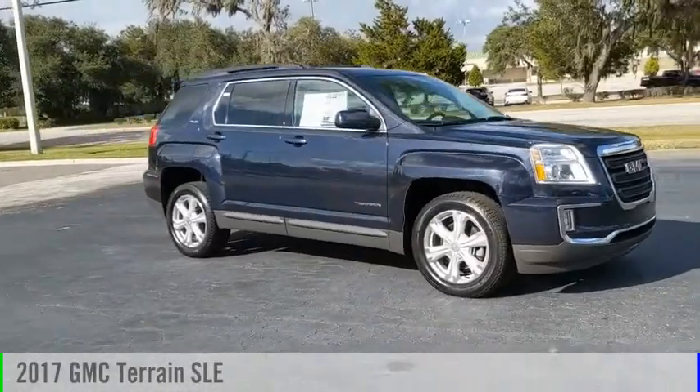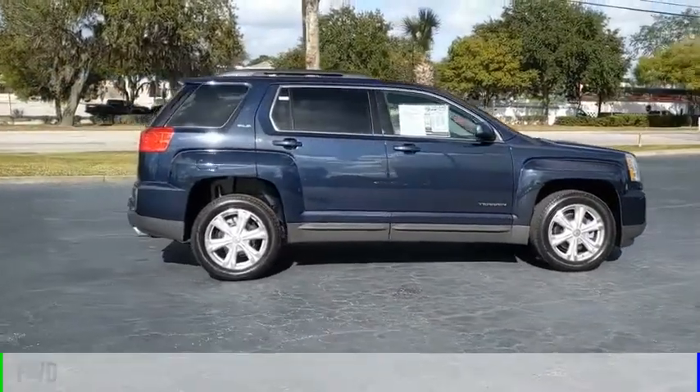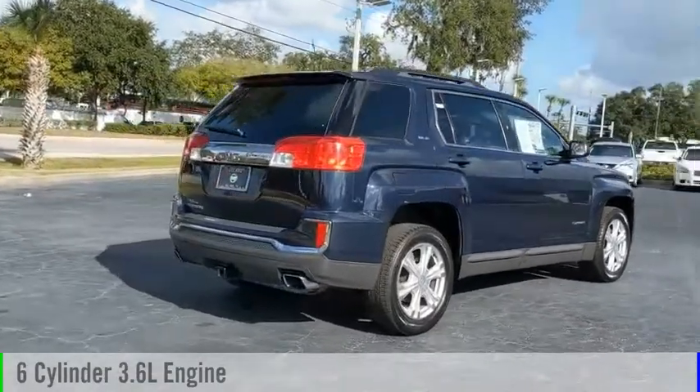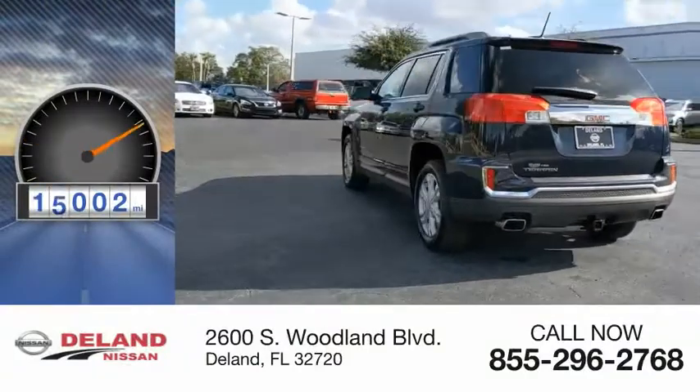Make a great choice today with the 2017 Terrain. This vehicle is powered by a front-wheel drive, six-cylinder, 3.6-liter engine and comes with an automatic transmission. This vehicle has less than 20,000 miles.